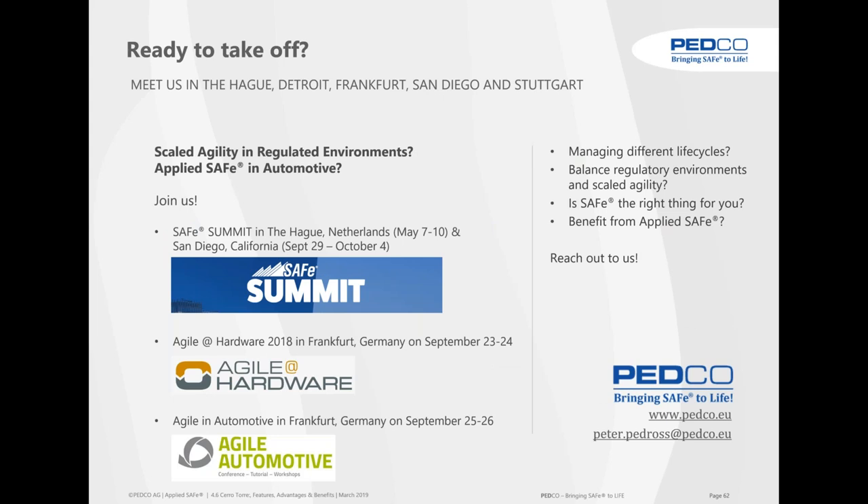We provide SAFe trainings — in Switzerland by Petco, and worldwide through our valued partners who know AppliedSafe and can talk to you in conjunction with it. AppliedSafe trainings are executed by Petco trainers. We continue to spread knowledge about lean-agile process engineering through compliance workshops, which are on our webpage under Lean Agile Workshops. Come and meet us at the SAFe Summits in Den Haag and San Diego, Agile in Hardware in Frankfurt, Agile in Automotive, and Agile and Beyond in Detroit.